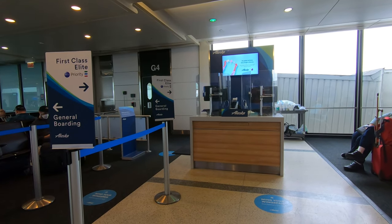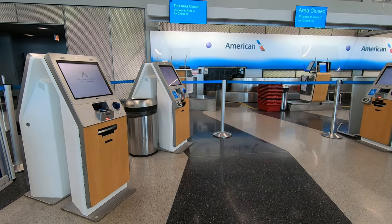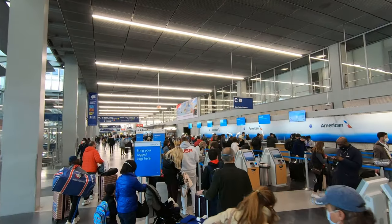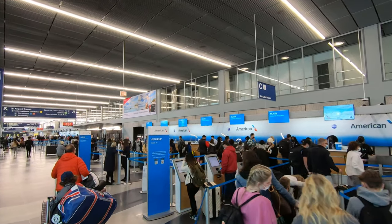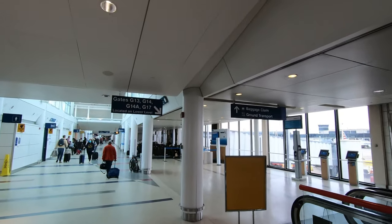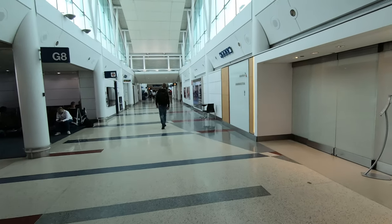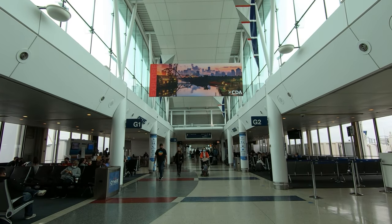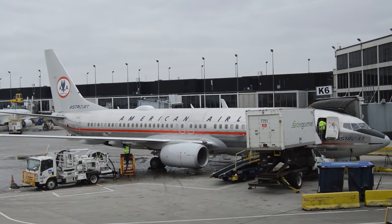While not as prominent as United, American still serves 120 non-stop destinations year-round, including international service to Central America and dozens of seasonal routes to domestic destinations throughout the Americas, Europe, and the Caribbean. The smallest regional flights use the downstairs gates near the end of the terminal, and you can find an Admiral's Club across from Gate G8. Even if you don't use the club, there's lots of seating in this concourse and it's quieter than many other places in the airport, making it a nice place to settle in if you've got a long layover.